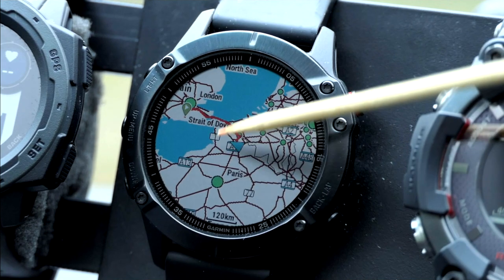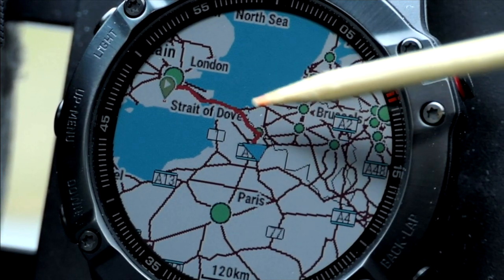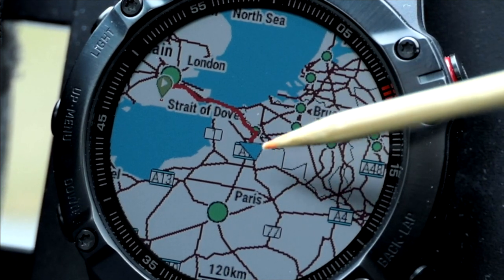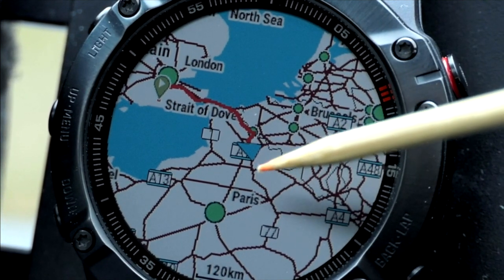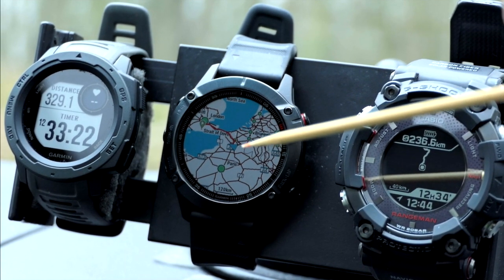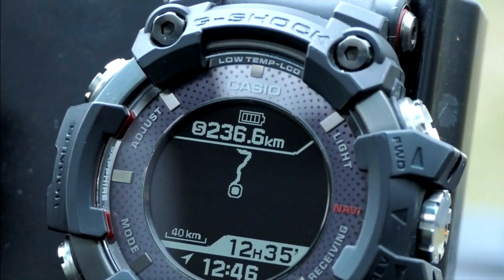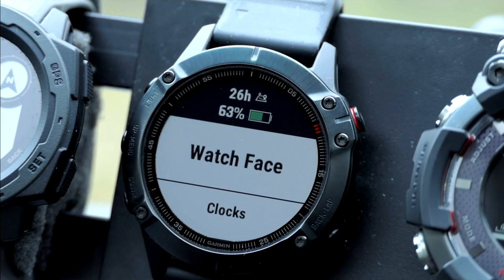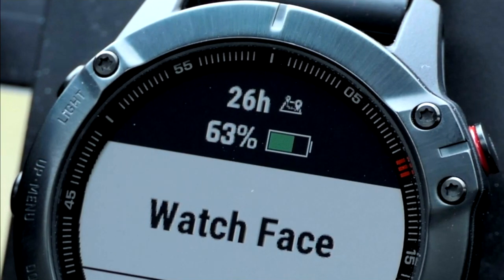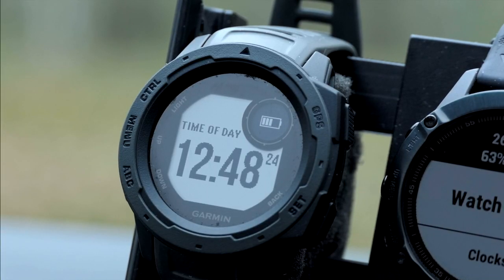Look at where it has started me from - Hickstead - and it's taken me all the way to Dover, across the English Channel, into Dunkirk, and this is how far I'm into France. The battery on the Rangeman is still showing full. The 6 Pro is showing 63% while it still has 26 hours of Ultra Track. And the Instinct has three quarters of battery.